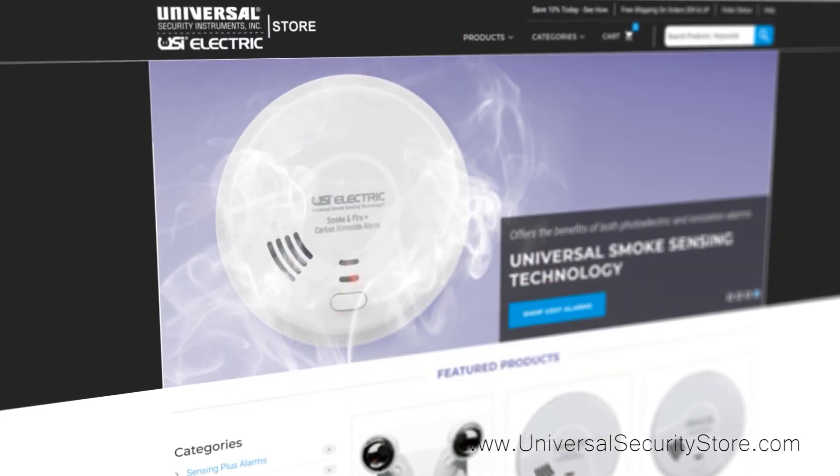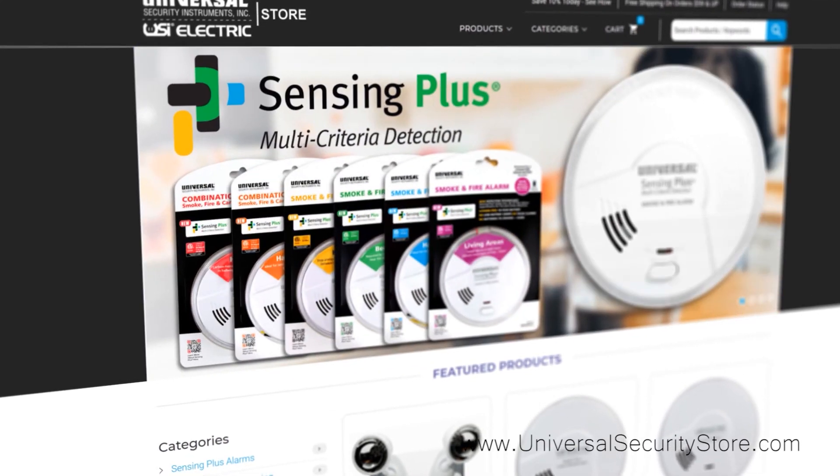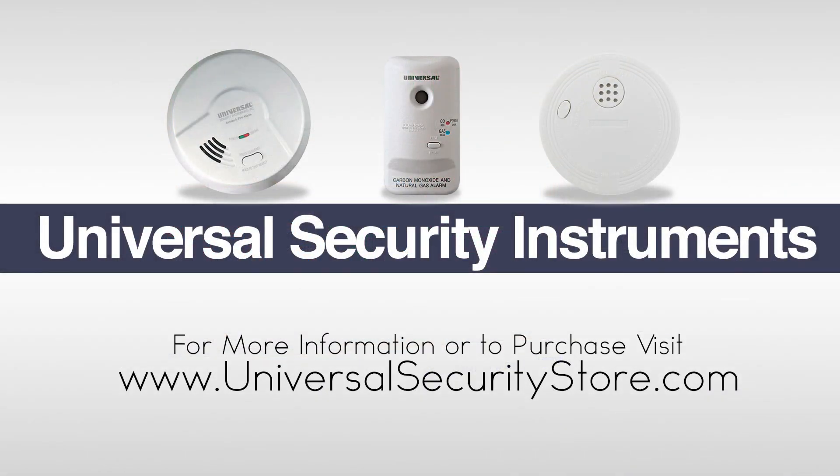For more information or to purchase any of these products, visit www.universalsecuritystore.com.